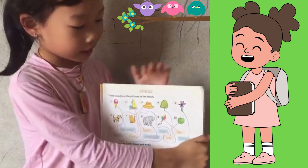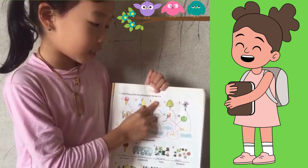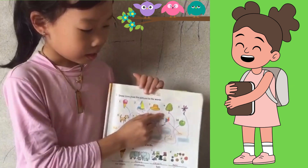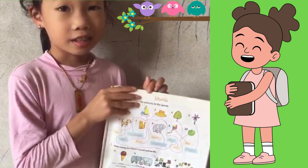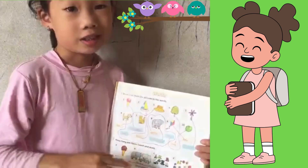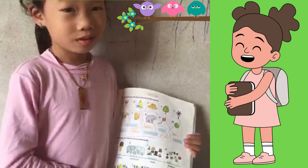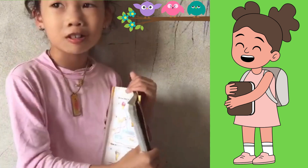Guys, can you guess what's this? This is in the garden when we play. This is a tree. A tree is so tall. The tree is tall and bigger too — it's bigger than a flower. A bird too.